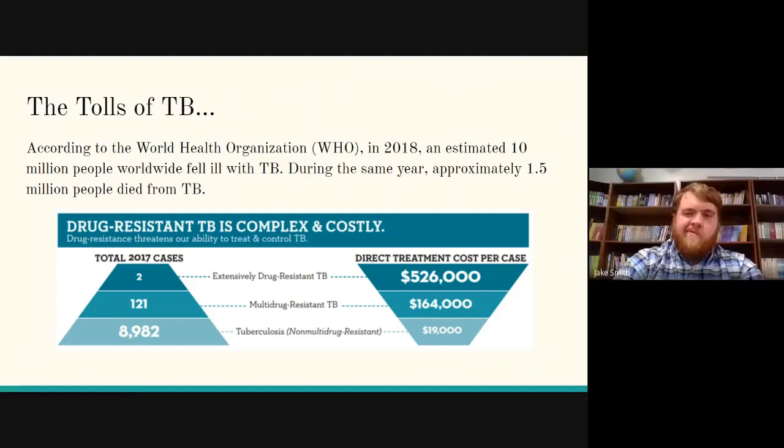Millions of people are affected every year from TB. According to the World Health Organization, in 2018 about 10 million people became ill with tuberculosis and approximately 1.5 million people died from TB — a 15% mortality rate, which is fairly high. As you can see below, we've listed some of the prices per case: tuberculosis that's not drug resistant runs about $19,000; multi-drug resistant tuberculosis can be $164,000; and the most drug-resistant tuberculosis runs about $526,000 per case.